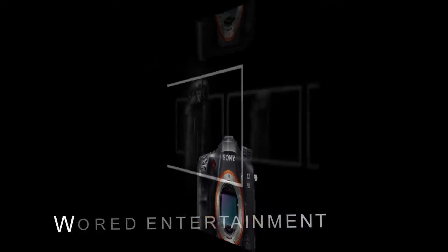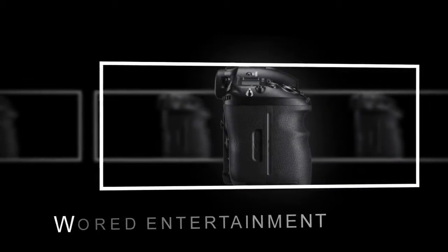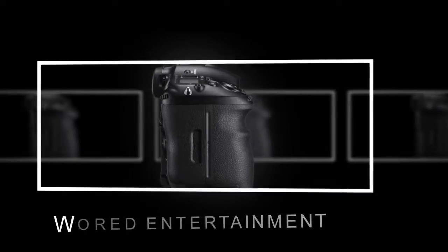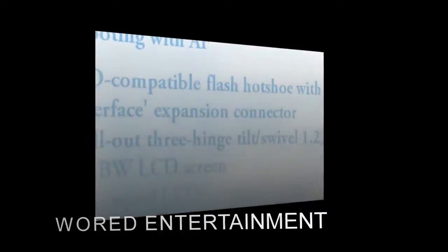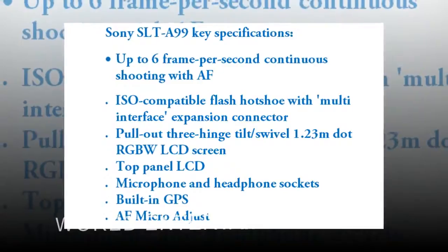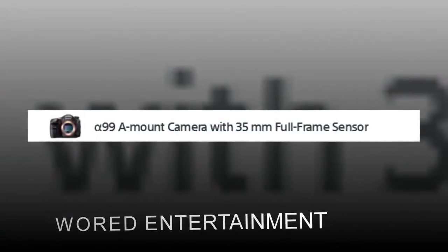And then of course, there's the fact that with the A99, Sony has opted for an electronic versus optical viewfinder. From a features standpoint, it's clear that Sony was out to rethink its approach to the enthusiast market and attempt to lure away DSLR shooters with a surfeit of technology while broadening its appeal to videographers.